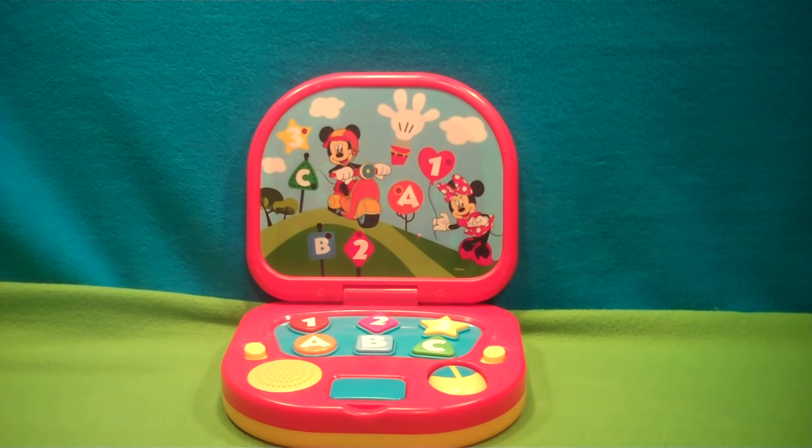Come on! Let's learn the numbers and the letters. Hey!